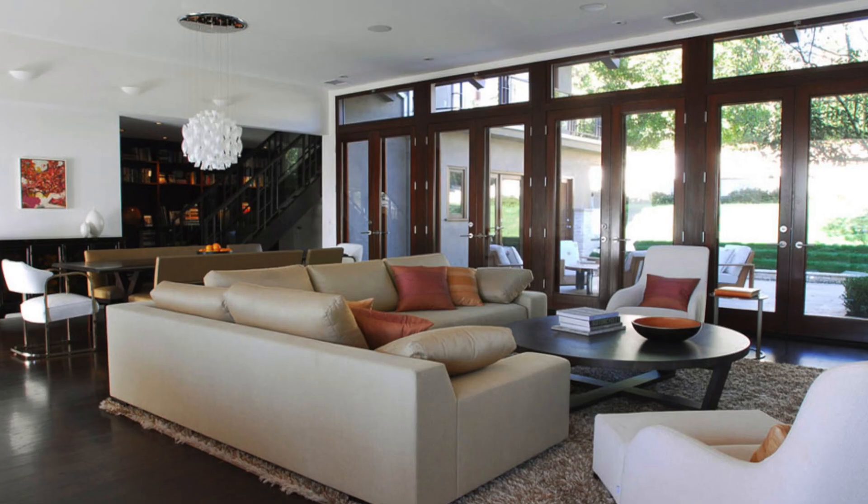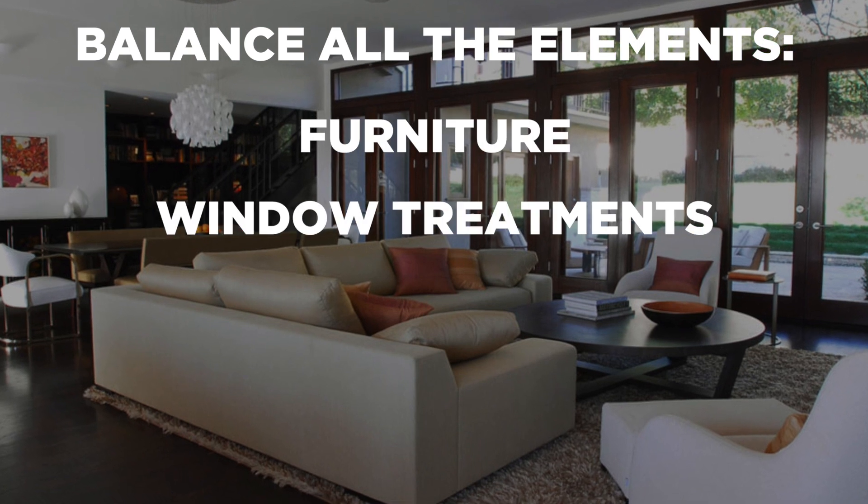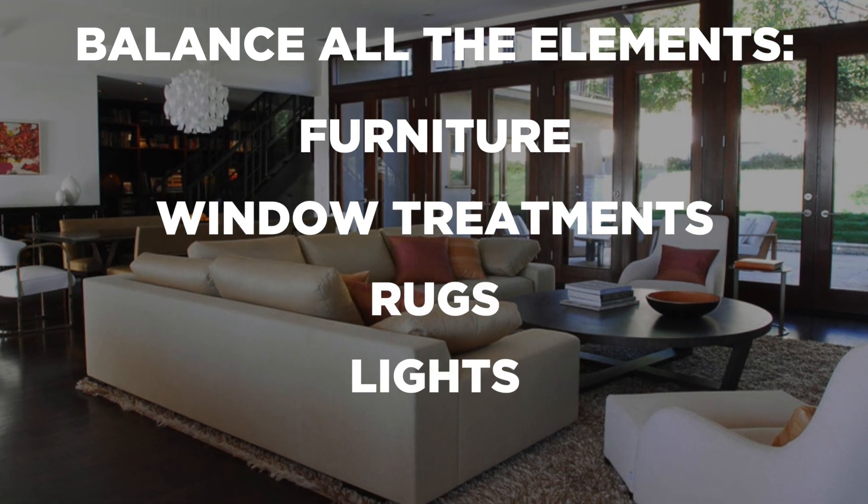The goal is to create a flow to balance all of the elements — furniture, window treatments, rugs, lights, materials. If you can think of it like a symphony where every instrument has its role, but together they create the music.